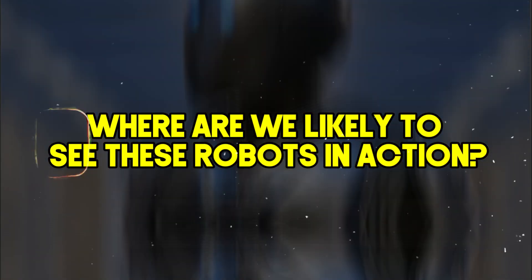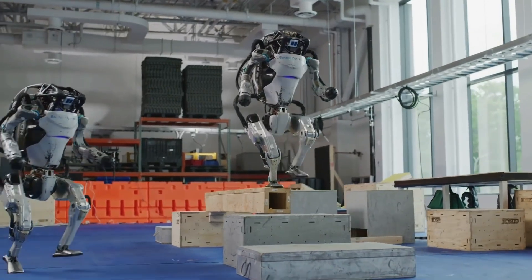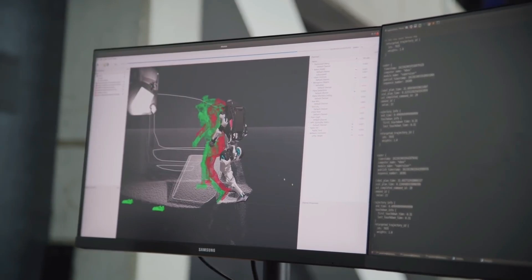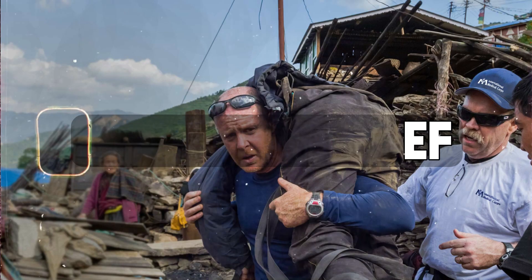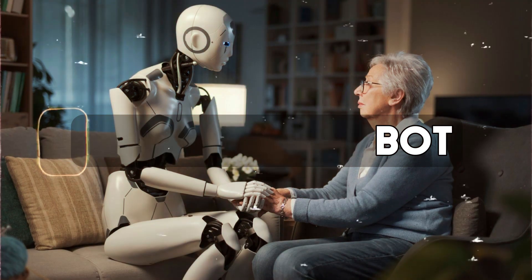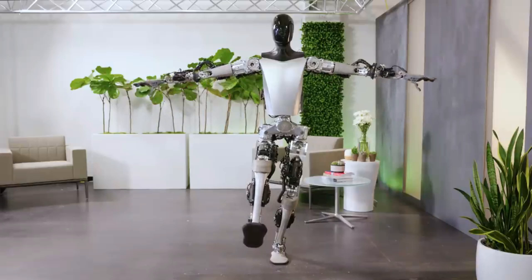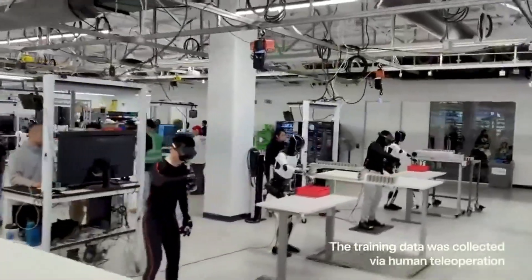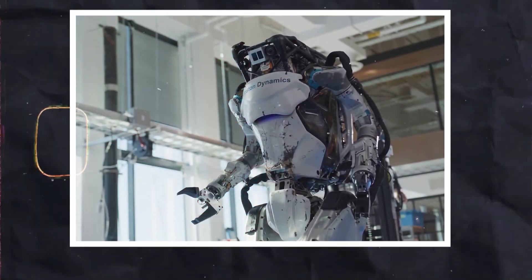Where are we likely to see these robots in action? Atlas currently serves primarily as a research and development platform for Boston Dynamics, though its impressive athleticism could have applications in search and rescue, disaster relief, or even as a companion robot. Tesla envisions Optimus as a revolutionary force in the workforce, taking on physically demanding or repetitive tasks across various industries. Atlas seems to have a more open-ended future, while Optimus has a clear commercial objective.